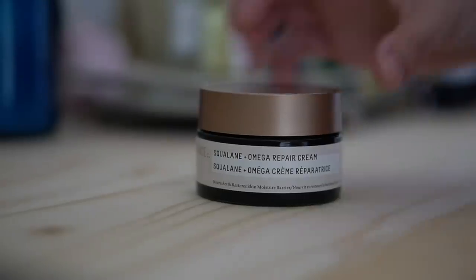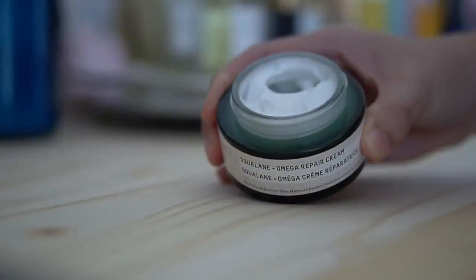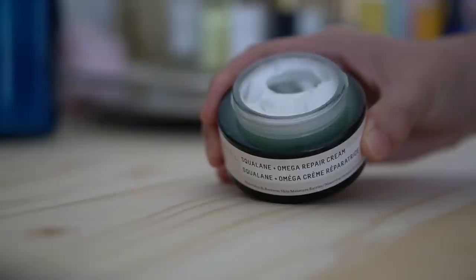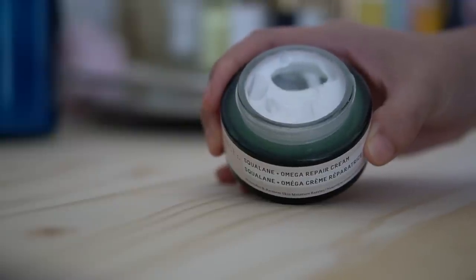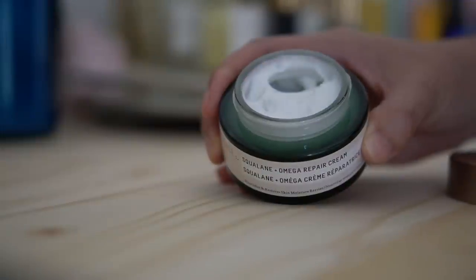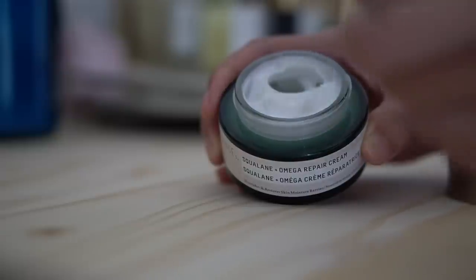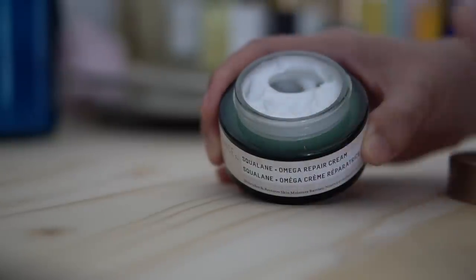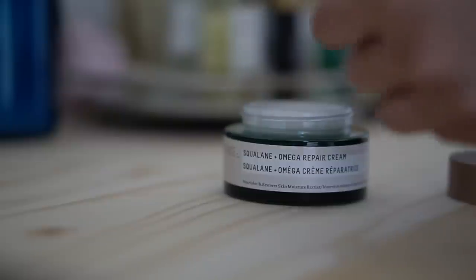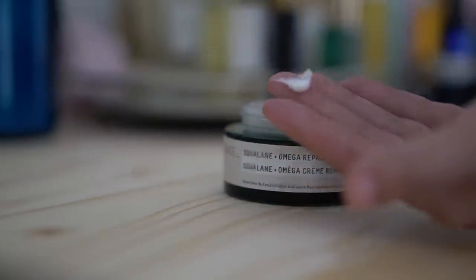Next I like to go in with a moisturizer. Today I'm using the new Biossance Squalane Omega Repair Cream. Biossance uses 100% plant-based squalane from sugarcane to help lock in moisture in all of their products. This new moisturizer is extra hydrating and perfect for fall and winter months. While it provides the moisture I need, it's also super fast-absorbing and perfect to use under makeup, as well as rich enough to use at night.